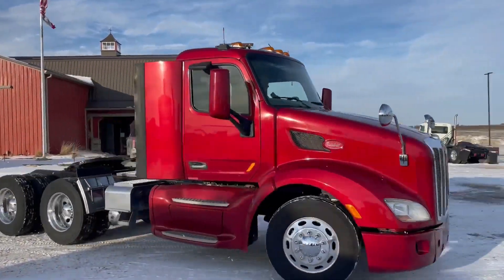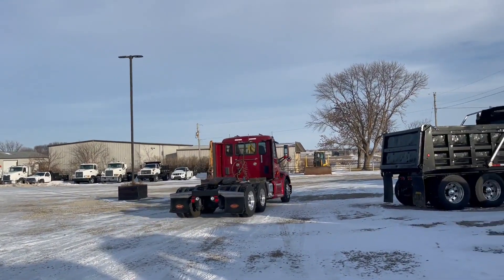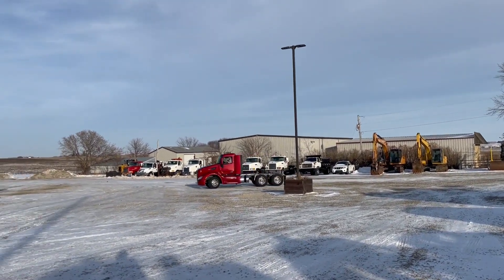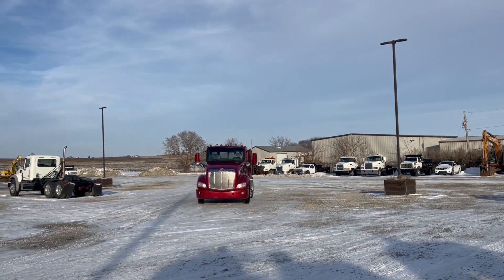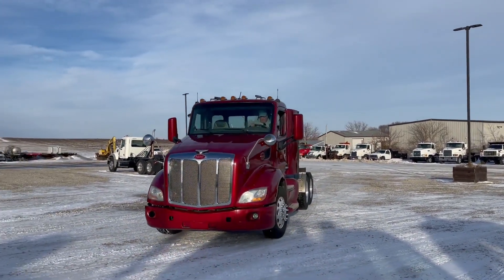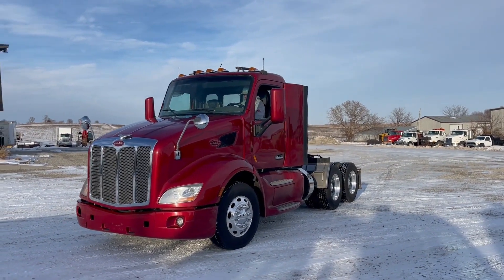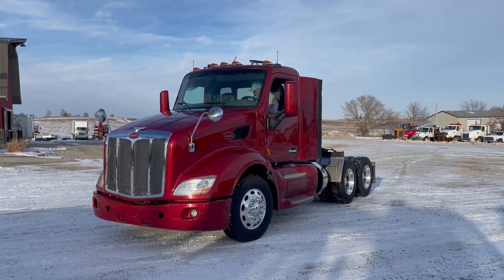We don't get a lot of these automatic trucks in guys. Makes an awesome corn hauler. If you're a guy that runs some van trailers and things of that nature too, it works really well for that. There's the video guys on this 2013 Peterbilt 579 — go to auction time and old 20 auctions.